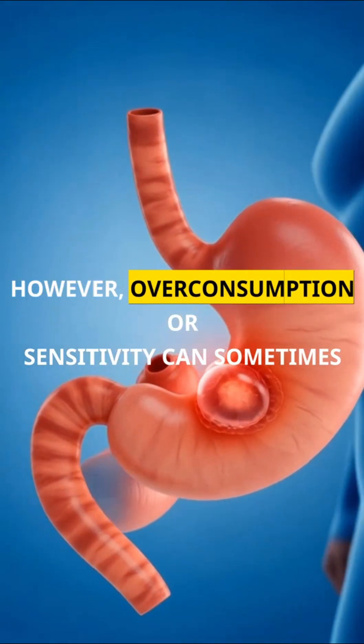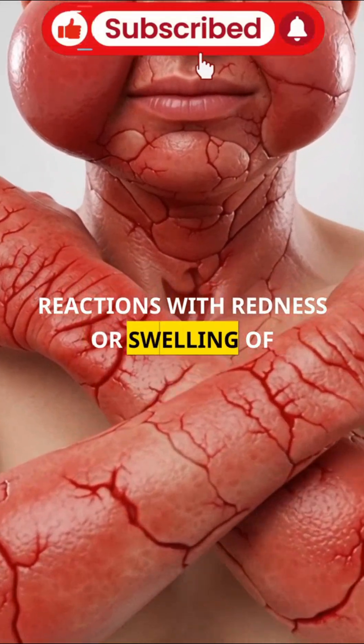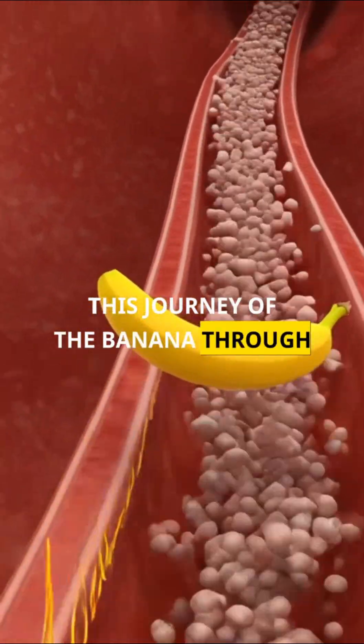However, overconsumption or sensitivity can sometimes lead to mild stomach irritation, allergic reactions with redness or swelling of the skin, a rapid rise in blood sugar, or a temporary drop in energy.